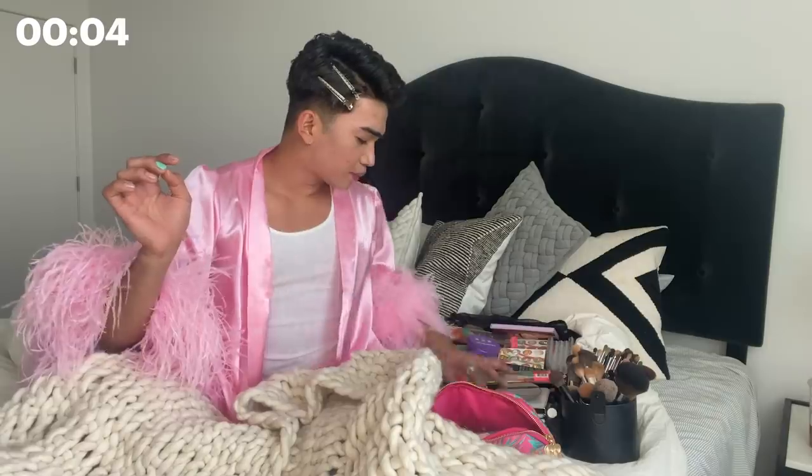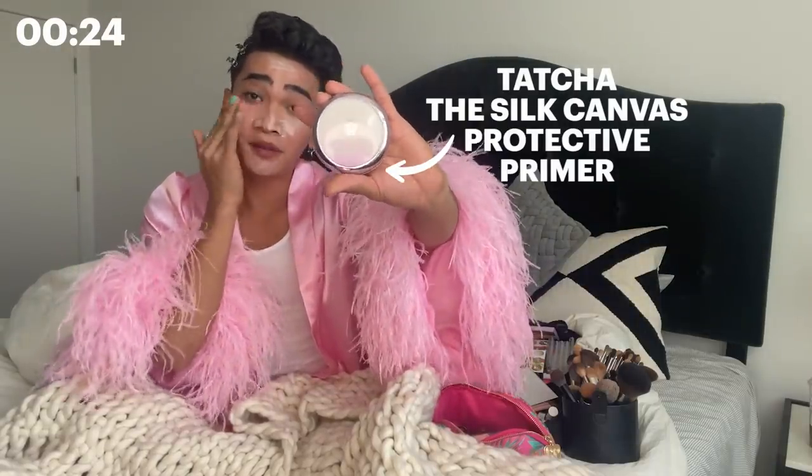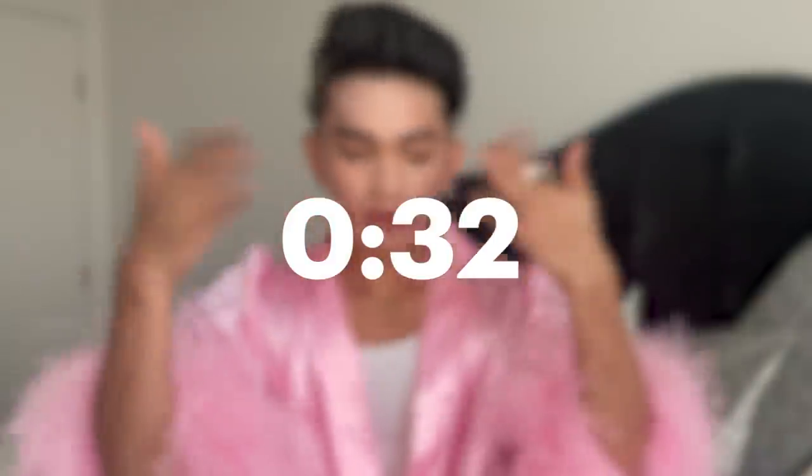Okay, I usually start with my primer. This is the Tatcha Skin Silk Primer — she's really bomb if you have big pores like me. And I just usually put that on my T-zone because that's where the oil is. And since we only have 10 minutes, I usually just do my concealer. It doesn't matter if your primer is not blended, just trust me. I don't know why I'm struggling right now — I feel like I'm on a drag race.